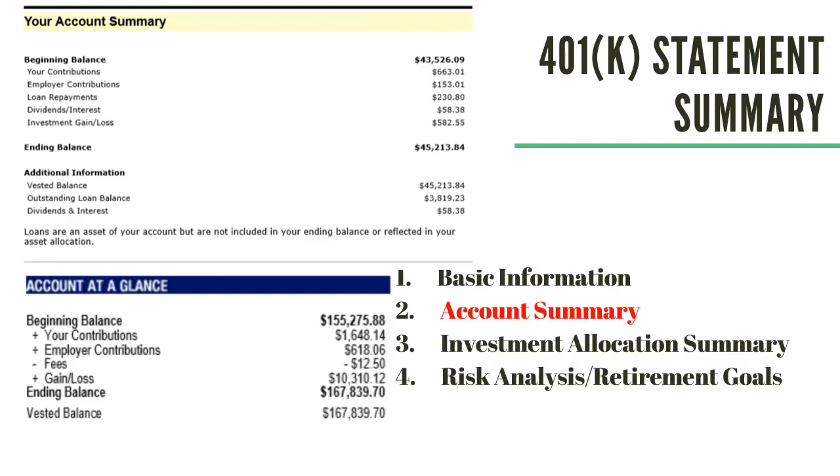It might show any distributions. If you've taken funds out of the account during this period, it will show any withdrawals here. You'll see your investment gain or loss and a breakdown of the gains and losses during that period. How about dividends and interest? So let's say you've got something in your portfolio that's paying a dividend — this is where a company may distribute a portion of their earnings to you. Interest is the amount earned for holding an investment like money market or bond funds during a specific time frame.